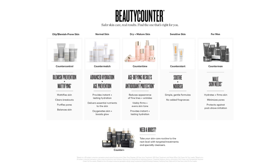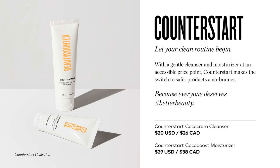As I go through each of our different lines, make sure to star any products that pique your interest. Let's jump in with Counter Start. Counter Start is the perfect intro to Beauty Counter. It's great for sensitive skin. It comes in a cleanser and moisturizer duo, and both feature a blend of coconut oil and aloe vera to nourish and soothe skin.